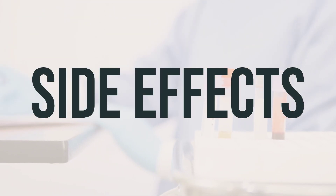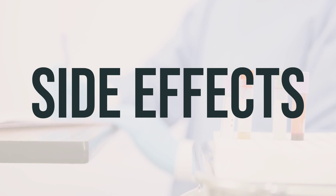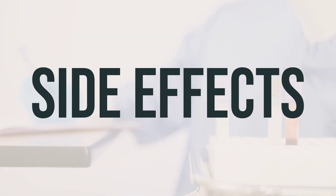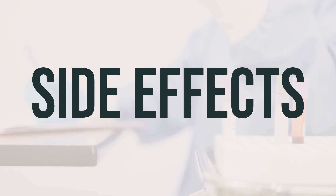Some possible side effects of using naftin cream may include burning, stinging, irritation, redness, dry skin, or itching at the application site. If any of these effects persist or worsen, it's important to contact your doctor or pharmacist right away.